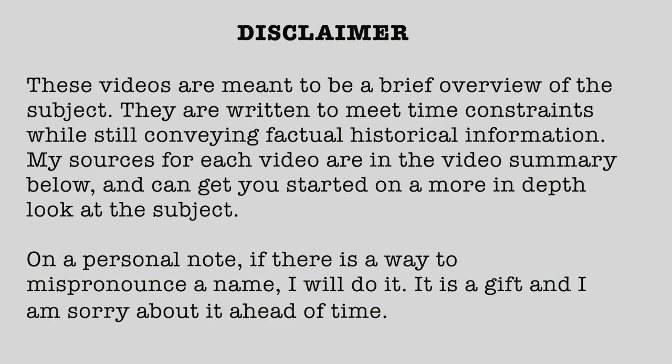Disclaimer: These videos are meant to be a brief overview of the subject. They are written to meet time constraints while still conveying factual historical information. My sources for each video are in a video summary below and can get you started on a more in-depth look at the subject. On a personal note, if there is a way to mispronounce a name, I will do it — it is a gift, and I am sorry about it ahead of time.